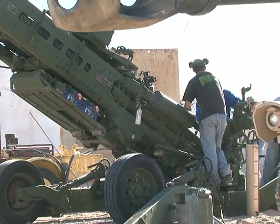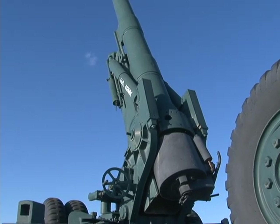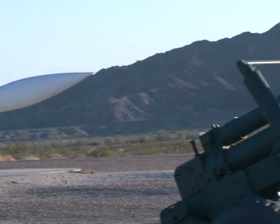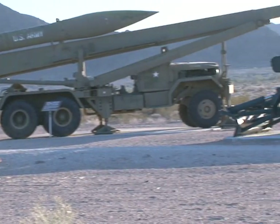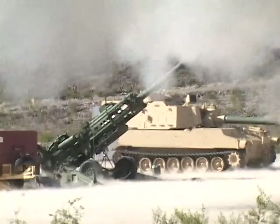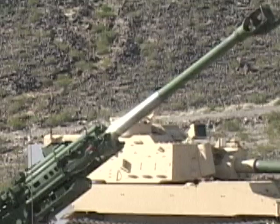While still in its test phase, the development of this technology is already being closely watched by U.S. allies across the globe. As the guns get smarter and more powerful, so does the ammunition that is fired from them. Weapons technology continues to advance, and there's little doubt Yuma Proving Ground will continue to play a key role in the evolution of artillery.